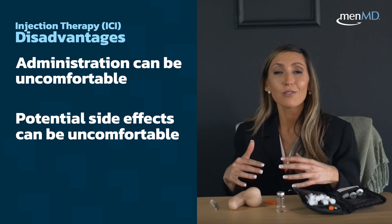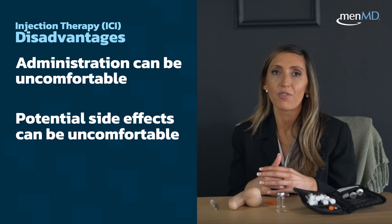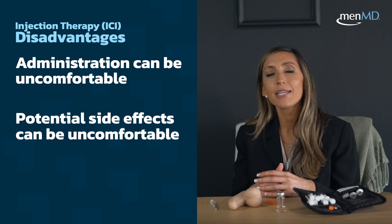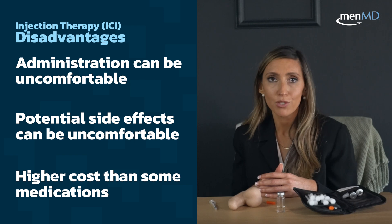Whenever we start this medication, we always start at a low dose and increase very slowly to reduce the risk of that painful prolonged erection. The other factor to keep in mind is that compared to some of the other traditional therapies, injection medication can be on the higher side when it comes to cost.